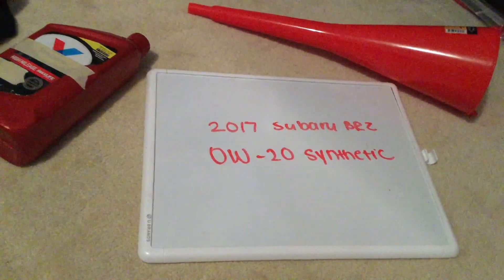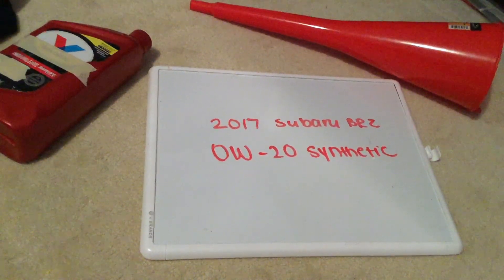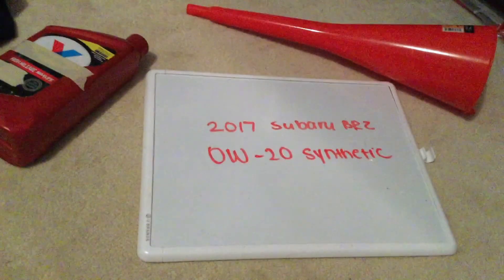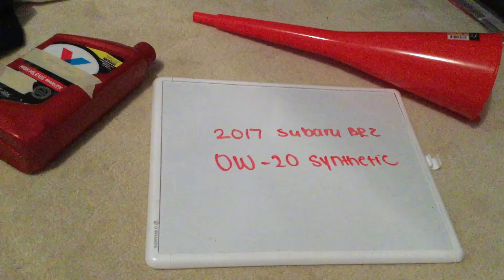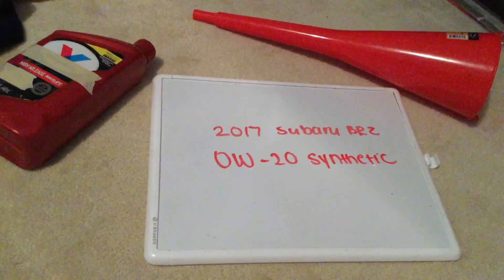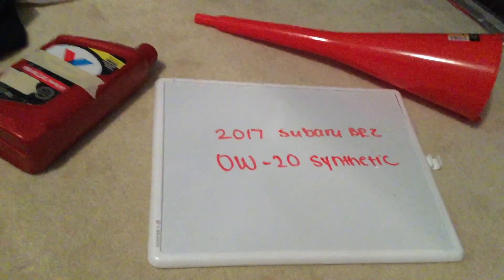This is only the manufacturer recommended oil type, so keep in mind the type of oil could change depending on the year of your car and current mileage. Ask your mechanic if they recommend a different oil type for your 2017 Subaru BRZ. But once again, when I looked up the oil type for the 2017 Subaru BRZ, the oil type will be 0W-20 Synthetic.